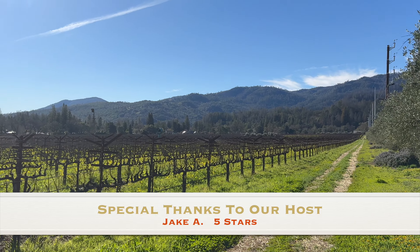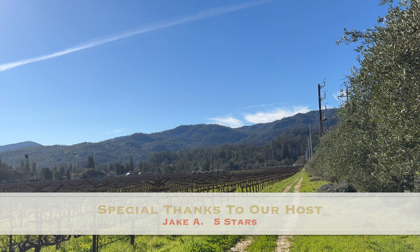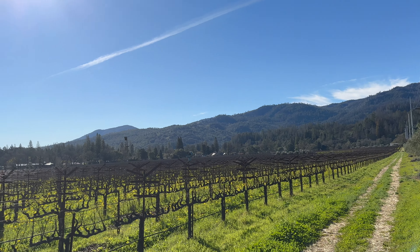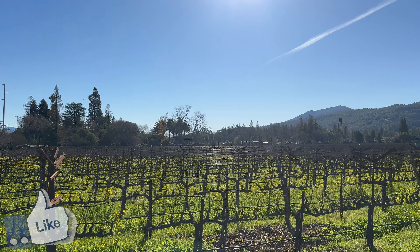It's just under 40 acres here, and Spotswood Estate is made from grapes grown right here in this spot. It goes all the way to the tree line — you can see back there, the houses. Inside the city limits of St. Helena, so the city literally just kind of wraps around us.